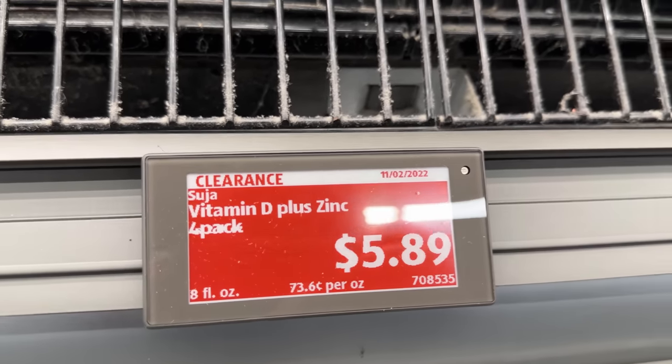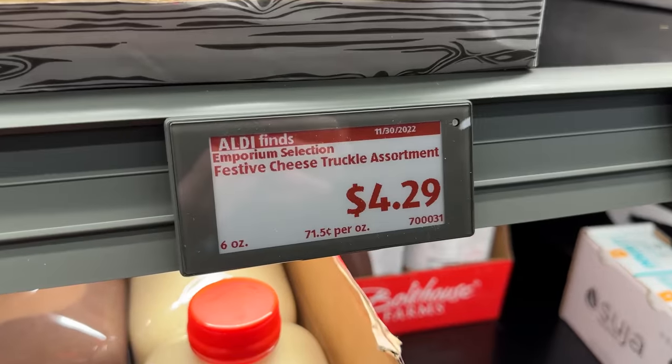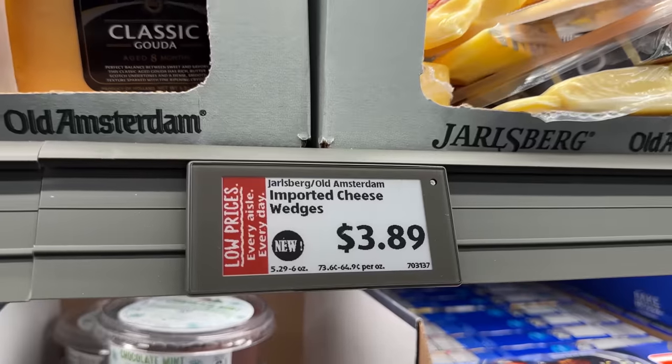So what was the big change? Many of you might have spotted that Aldi has done away with its classic paper price tags and replaced them all with these digital screens.